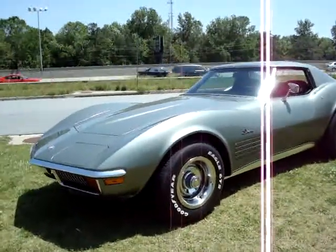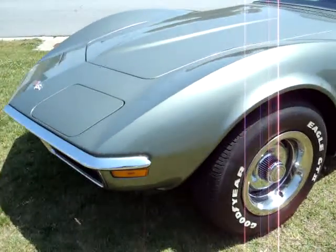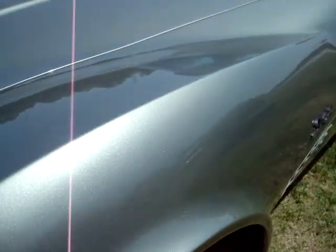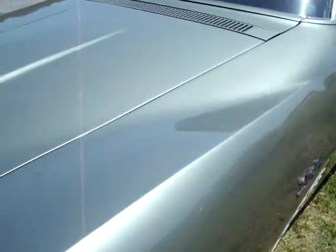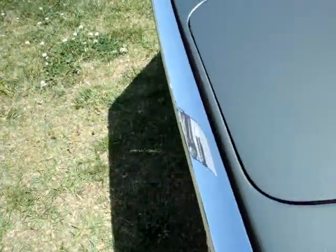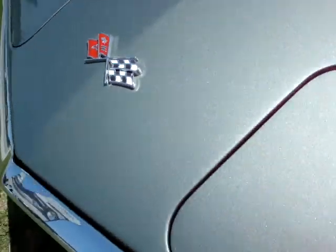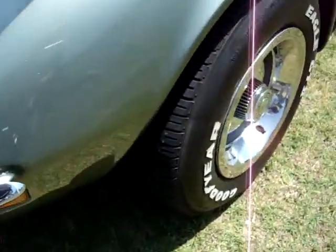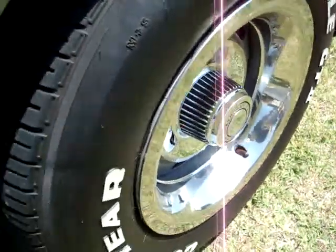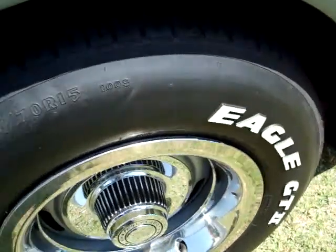We've got an absolutely gorgeous 1972 Steel Cities Gray coupe here — really, really nice paint on this car. Nearly flawless, excellent chrome as well. Looks to be a brand new emblem. It's got Corvette rally wheels with excellent trim rings and good-year tires that have pretty much all the tread on them.